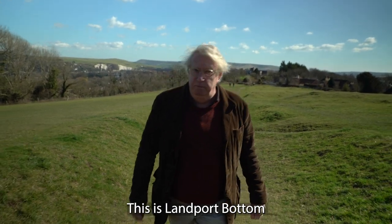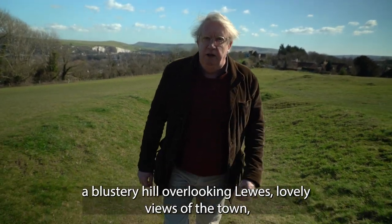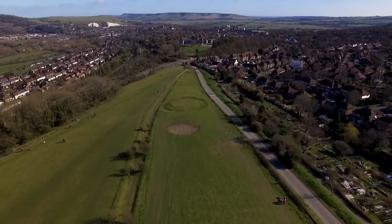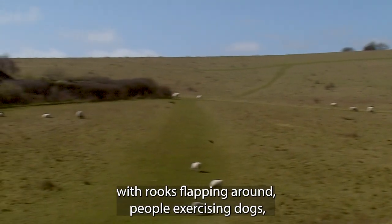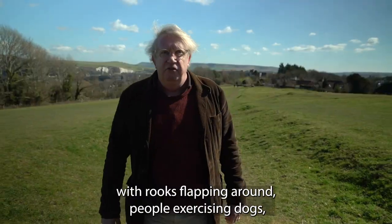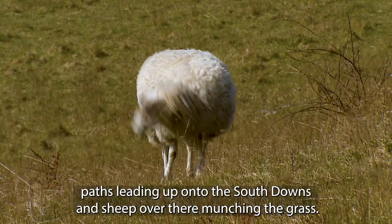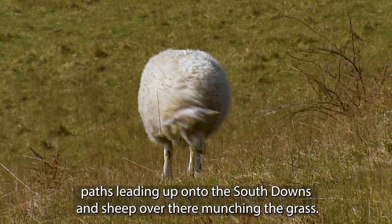This is Lamport Bottom, a blustery hill overlooking Lewes, with lovely views of the town. There's rooks flapping around, people exercising dogs, paths leading up onto the South Downs, and sheep over there munching the grass.